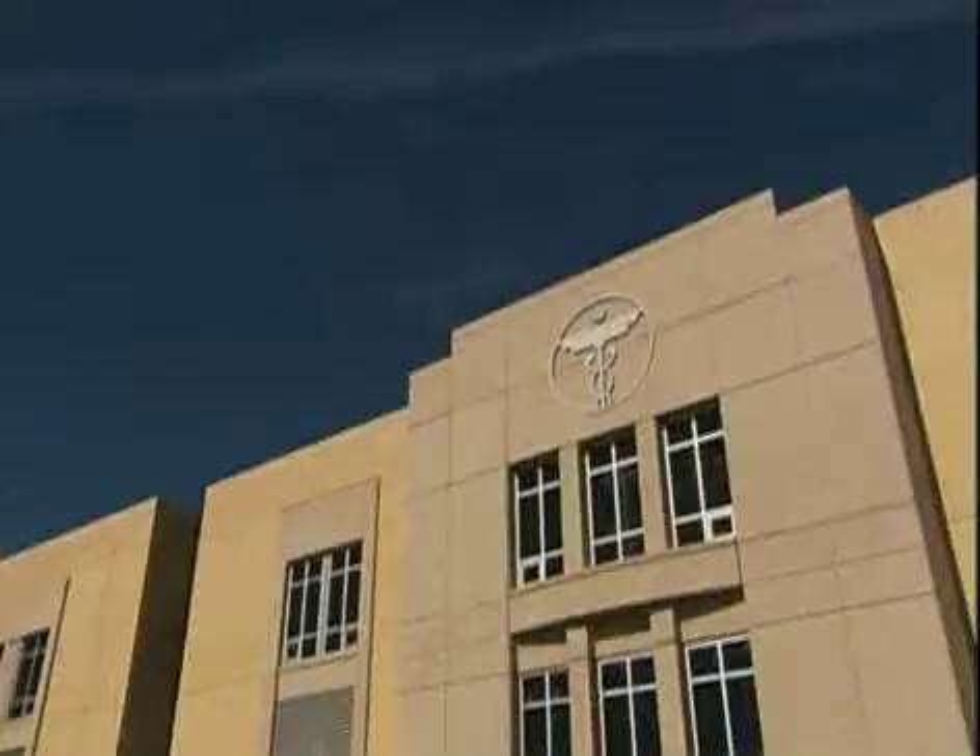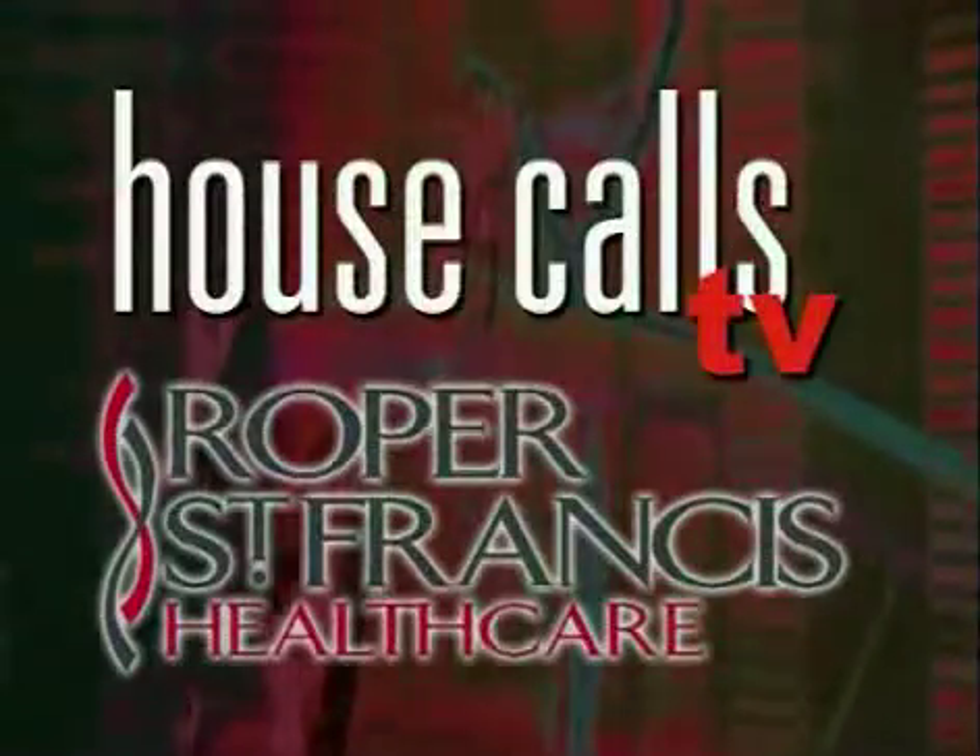Roper St. Francis HealthCare's House Calls TV. A new procedure used to diagnose and stage lung cancer is giving patients information more quickly, according to Dr. Nick Pastis.